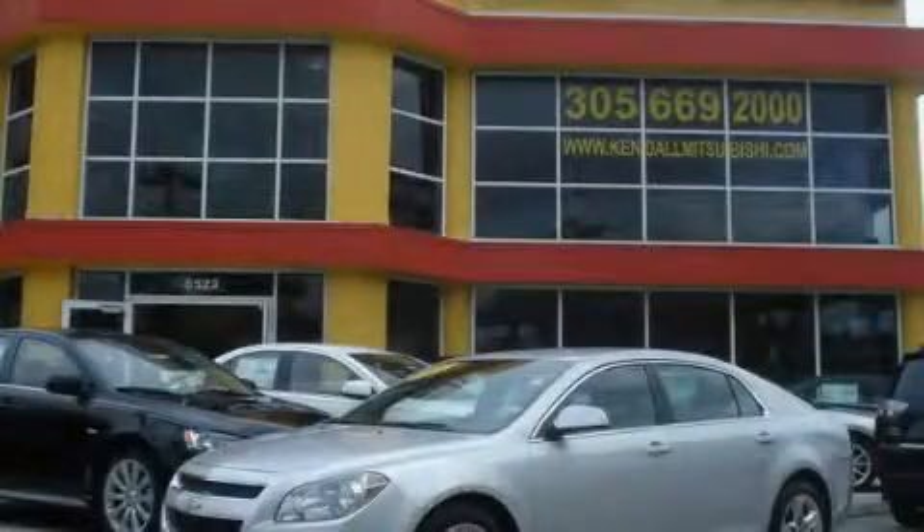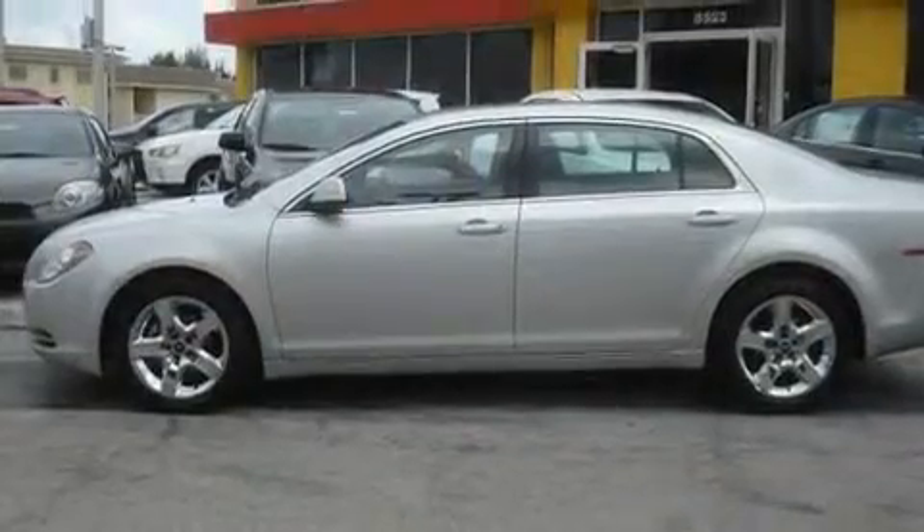This is a 2010 Chevrolet Malibu. It has a four-cylinder engine and an automatic transmission.